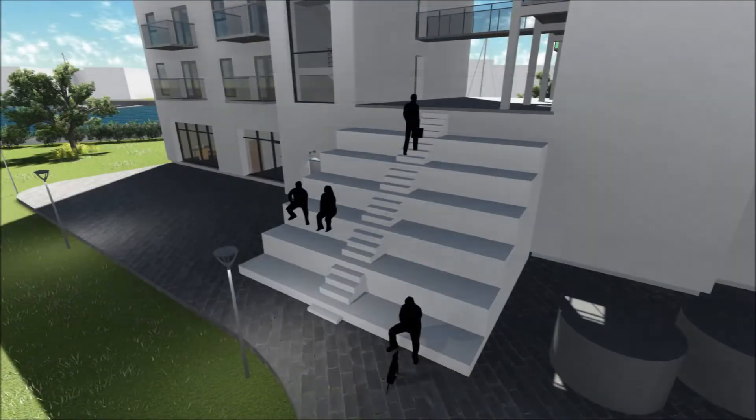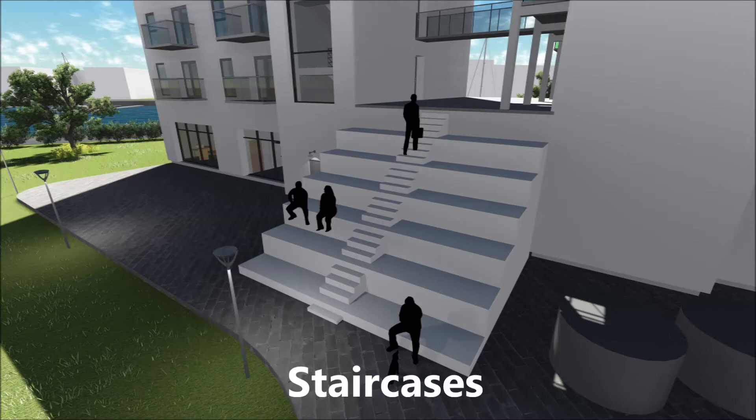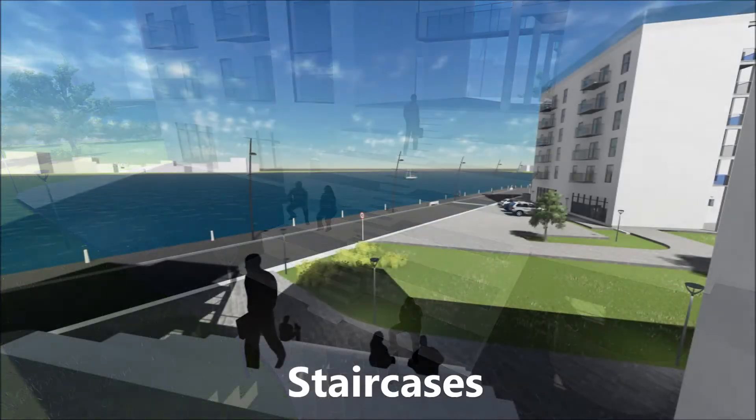The stairs in the middle are designed to create a flow through the building and also serve as the main entrance and place to enjoy the view.